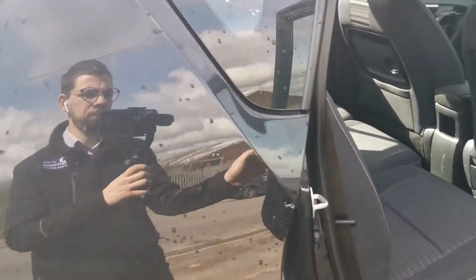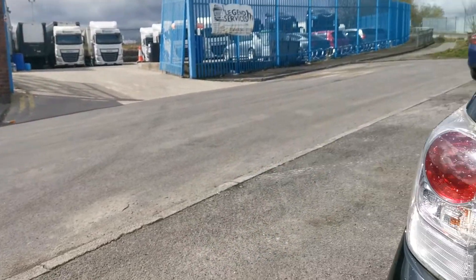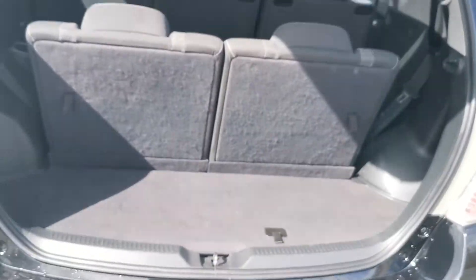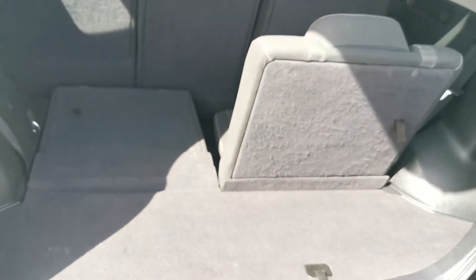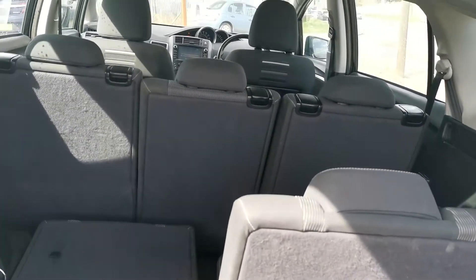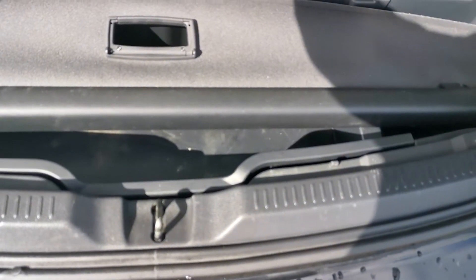I'll show you the boot. You can fit one large suitcase in the boot, and then these seats go down very nicely — just pull and it goes flat. You can leave one up, you can put both down. You've got a nice other seat up, and you've also got extra boot space with a spare wheel.